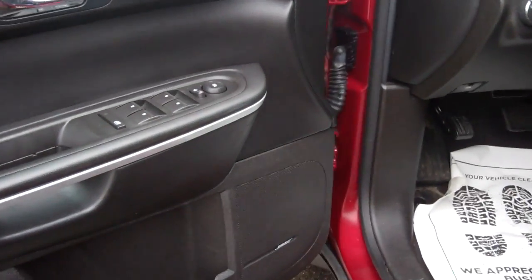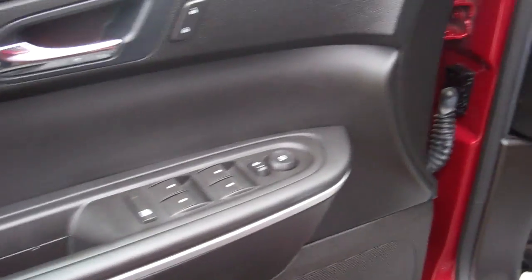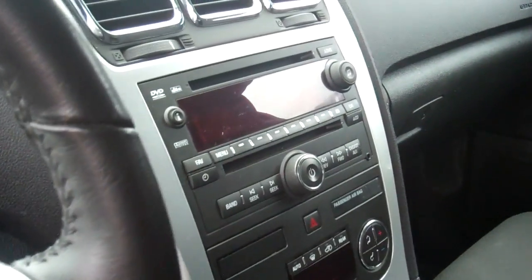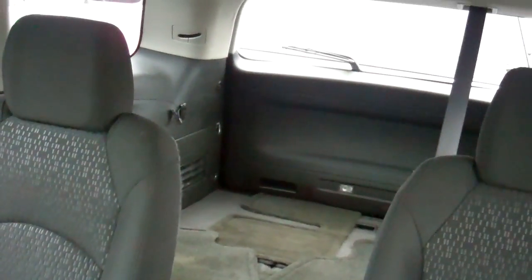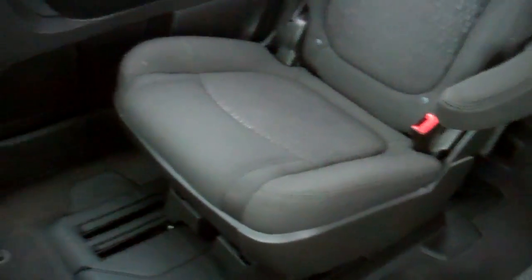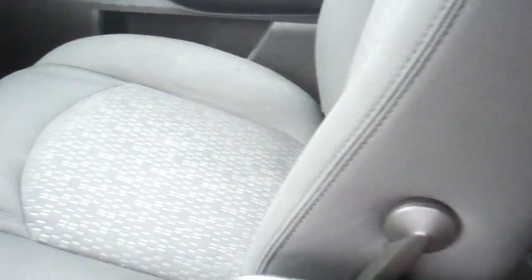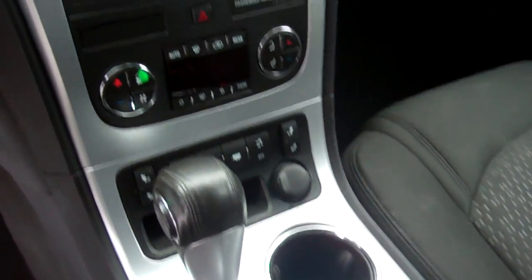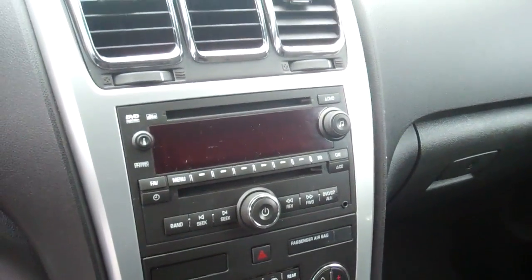Check out the interior — Bose sound system, power windows, locks, automatic headlamps, cloth heated seats, CD player, climate control. Tons and tons of room, unbelievable. Aaron, give me a call at 248-693-6241.